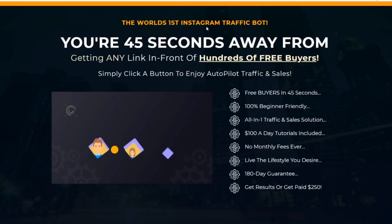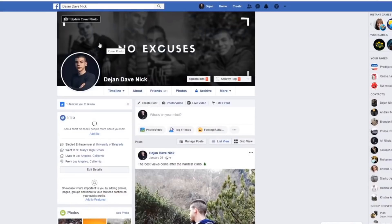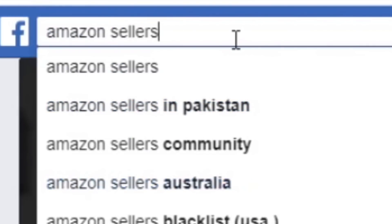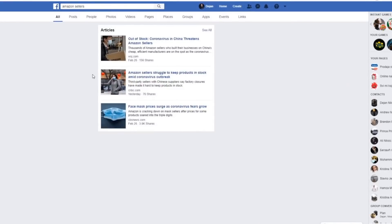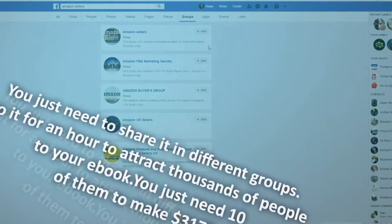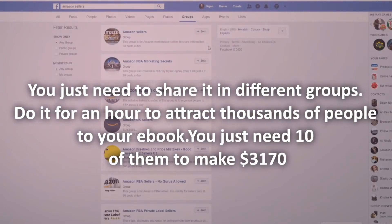If you don't have $20 to invest, you can start with a free traffic source: Facebook. Come over to Facebook and search for Amazon or Amazon seller communities — groups where you can find thousands of Amazon sellers. Offer them your free ebook; for example, this ebook is the Amazon Bestseller Genie about how to become a bestseller on Amazon. Tell them this ebook will help them get the most out of their Amazon journey, then join those groups.